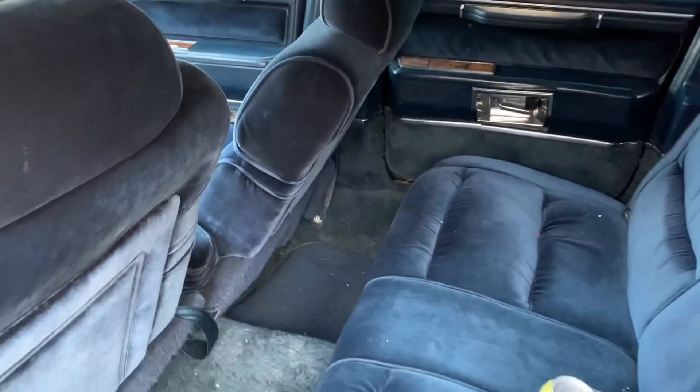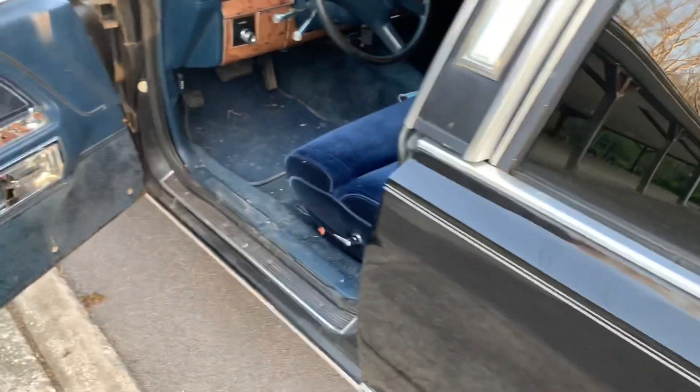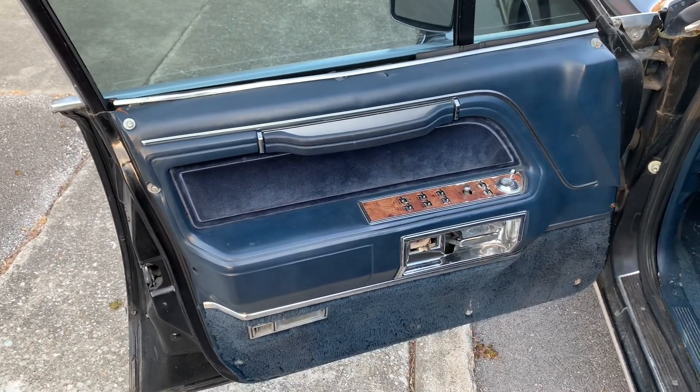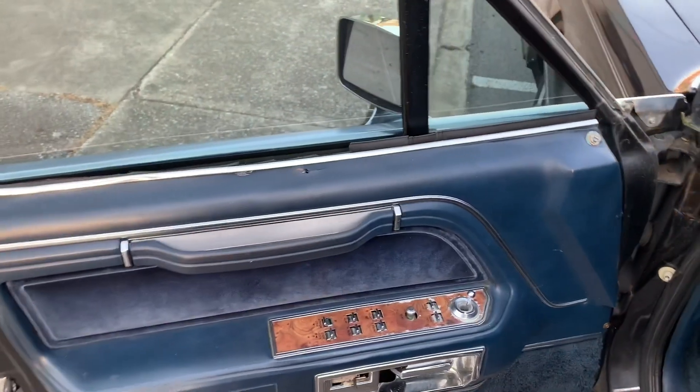This replaces my 2000 Cadillac DeVille that you remember from a previous video — the one that had the overheating issues. I decided to go older and get something that I feel is a little more reliable, and I think I made the right decision.